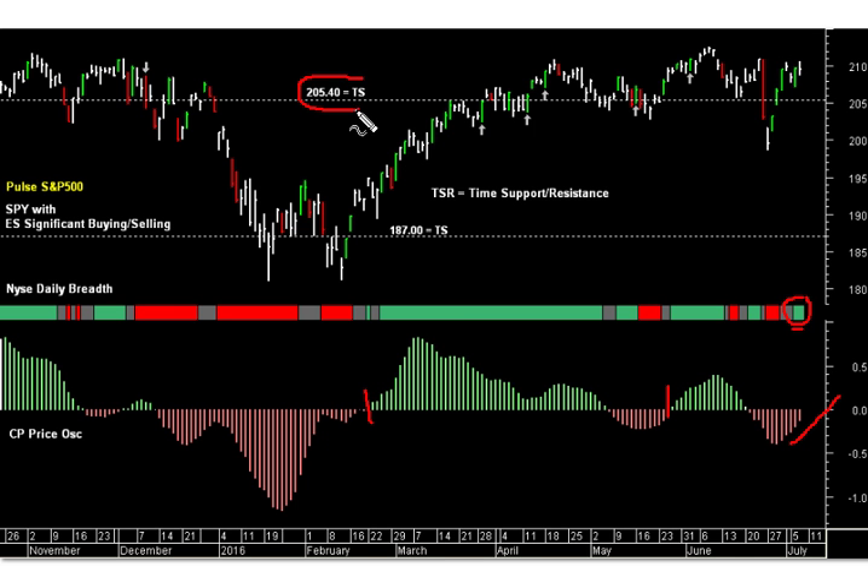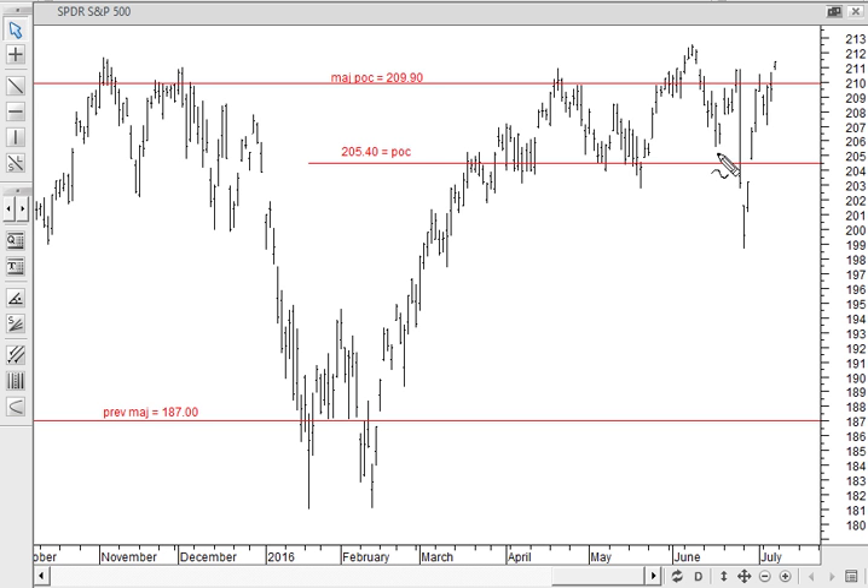In the very minor time frame this level has actually moved higher on the Spider. What happened just yesterday on the Spider — this is the live chart — we saw the major point of control, which was 205.40, move back up. It was previously at 209.90 and has now moved back up to that level. We are printing above that level, and as long as we hold 209.90 on the Spider, this is a very strong price location.